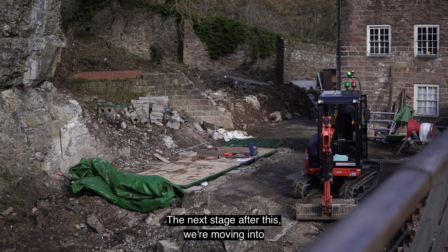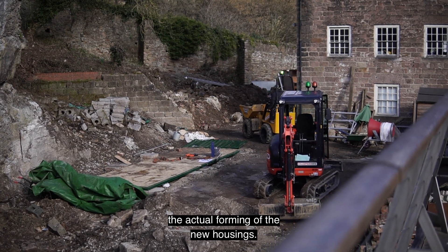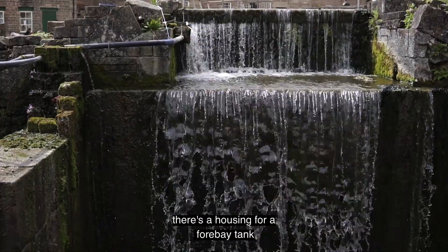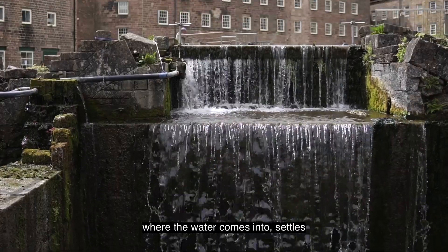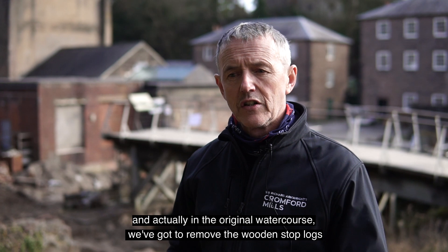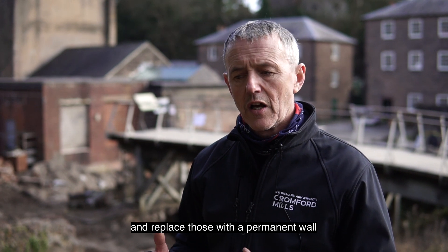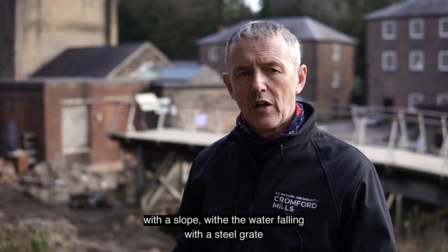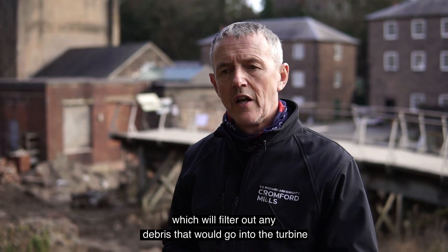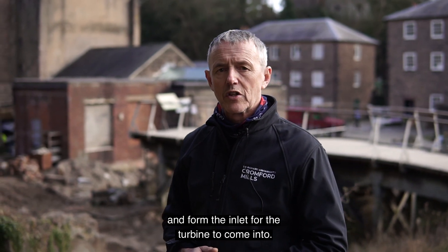The next stage after this is moving into the actual forming of the new housings. There's a housing for the turbine enclosure, a housing for a forebay tank where the water comes in and settles, and the water feeds into the turbine through there. In the original watercourse we've also got to remove the wooden stop logs and replace those with a permanent wall and slope, with the water falling through a steel grate which will filter out any debris before it goes into the turbine, forming the inlet for the turbine.